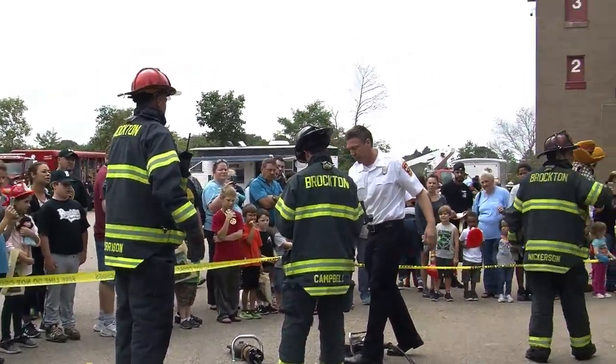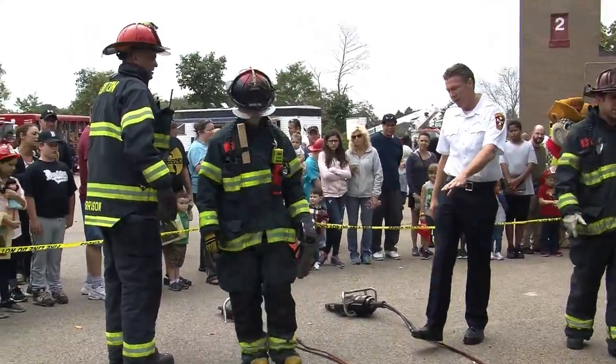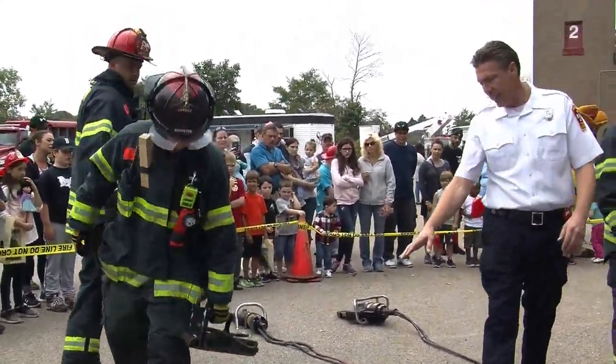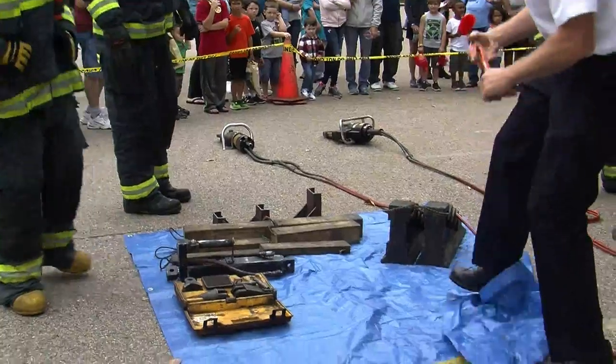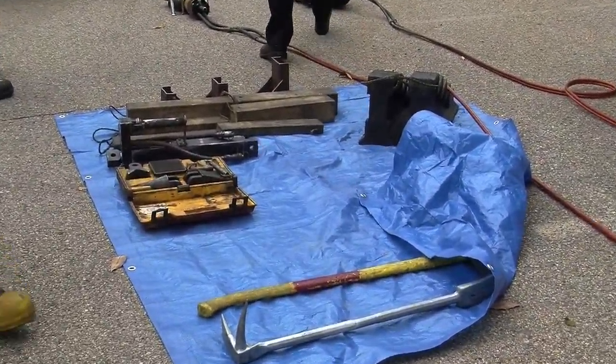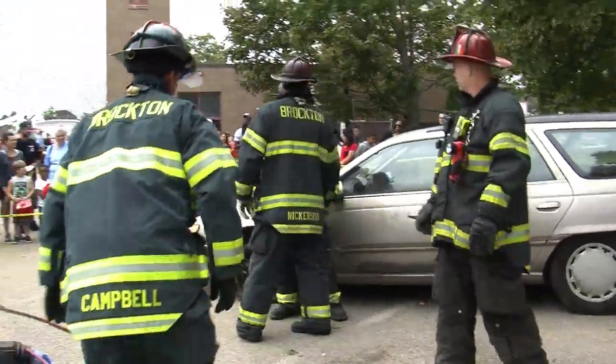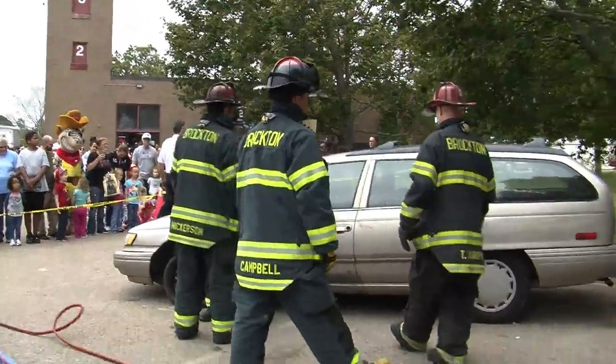One of the big deals is the protection built into cars — the seatbelts, different things. We have to be very careful where we cut, where we pry, where we push, simply because we could actually injure the patient in the car or injure the firefighters working on the patient and attempting to do the actual extrication.